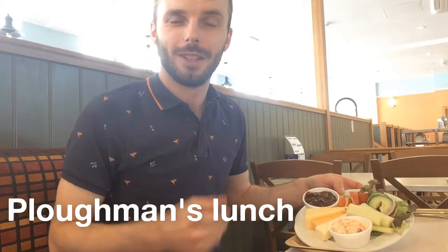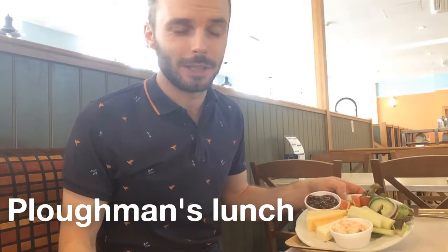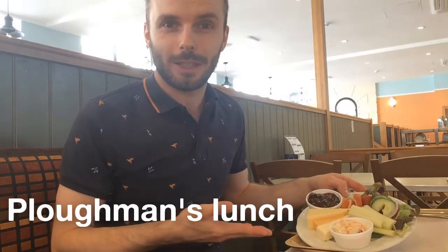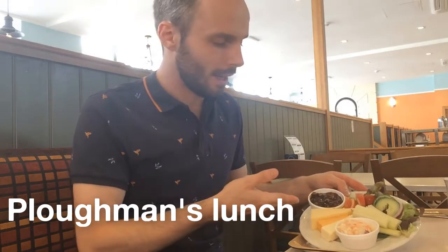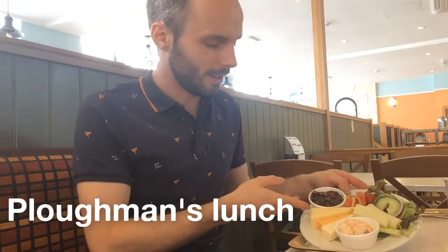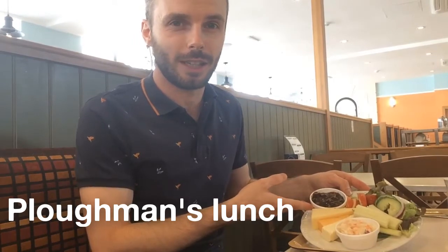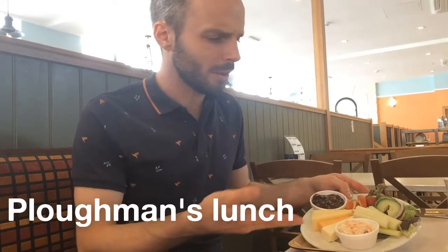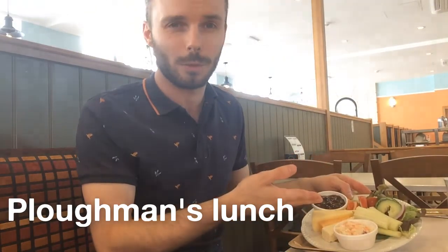Now we're in another café and this time we're having a Ploughman's lunch, although this is the kind of thing that you'd usually have in a pub with a pint of beer. The typical elements are a selection of cheeses with a piece of bread and butter and some pickle. This is a diced vegetable which is mixed with a sauce of vinegar and some spices. Although this one also comes with some coleslaw, a side salad and some apple wedges.